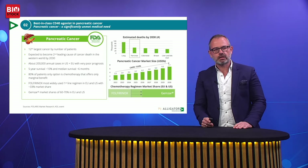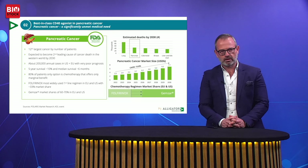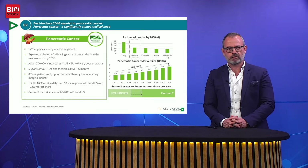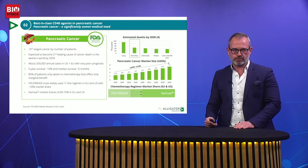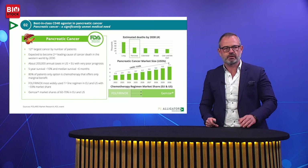But before we look at those data, let's take a look at pancreatic cancer. Pancreatic cancer is one of the most horrific diseases you can imagine. It afflicts approximately 200,000 patients in Europe and the U.S. every year. These patients have very little treatment opportunities — 80% are not eligible for surgery and only have chemotherapy available. Pancreatic cancer is expected to be the second largest cause of cancer death in the world by 2030. At Alligator, we are committed to making a difference by providing safe and efficacious antibody treatments combined with chemotherapy in the first line.